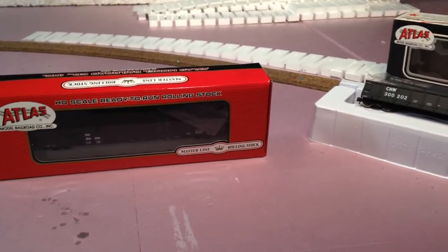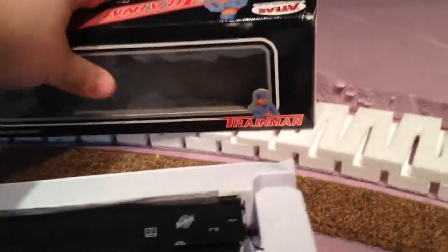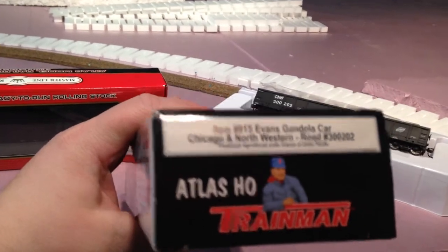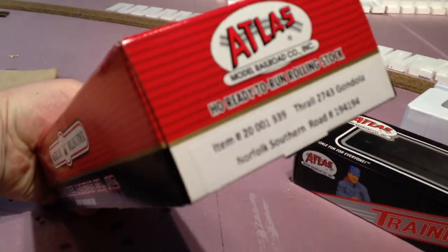I just wanted to show you a couple of the new rolling stock that I picked up. I got an Atlas Trainman — looks like an Evans gondola car, Chicago Northwestern — and then I got an Atlas Masterline, I believe this is a Thrall gondola, Norfolk Southern.